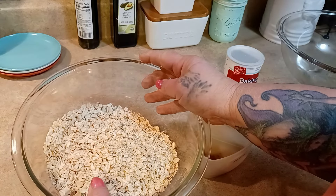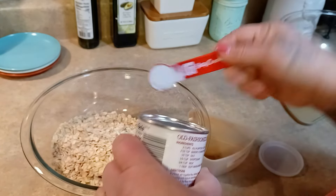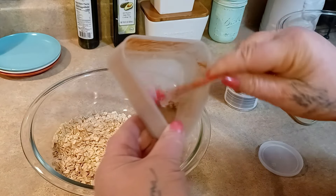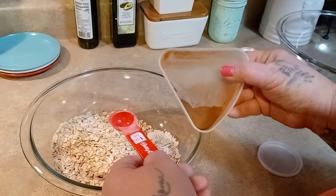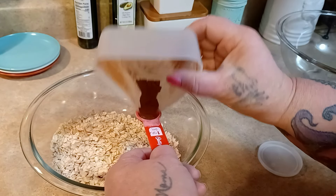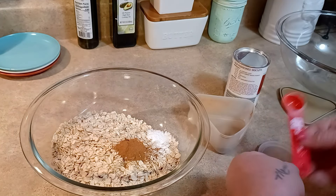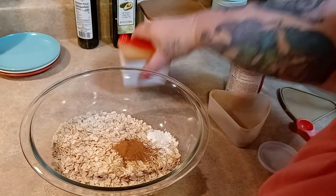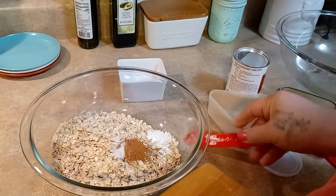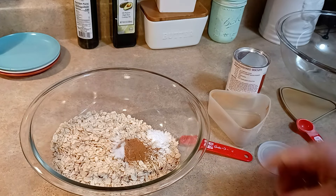For the apple spice oatmeal muffins, start with three cups of old-fashioned oatmeal. Add a teaspoon of baking powder, a teaspoon of apple pie spice — I'm using my homemade version, recipe linked on my website — and a quarter teaspoon of salt. Set the dry ingredients aside.